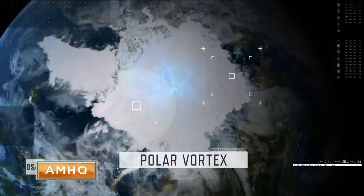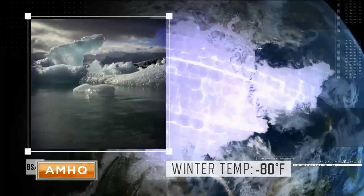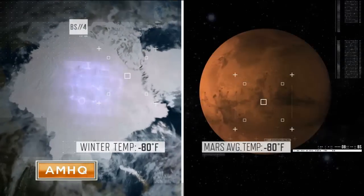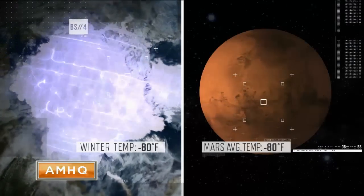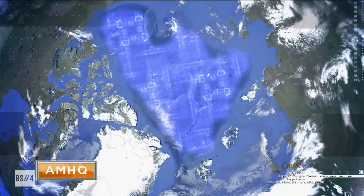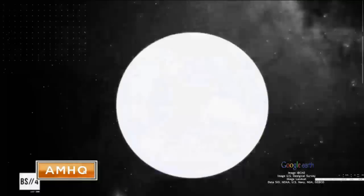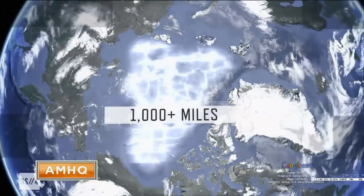The polar vortex is a massive circulation of Arctic air that in the winter can be as cold as 80 degrees below zero — that's as cold as the average temperature on Mars. The polar vortex is a huge circulation, constantly changing its shape like a giant amoeba, and can span several thousand miles.